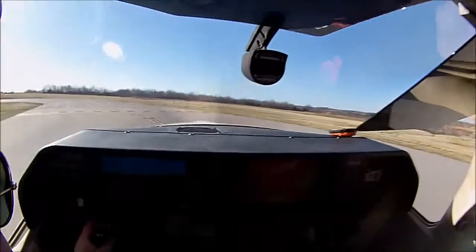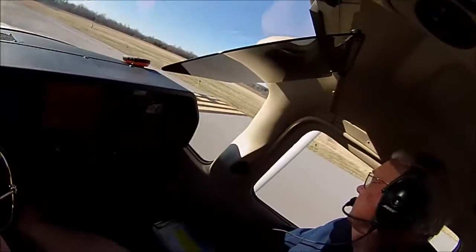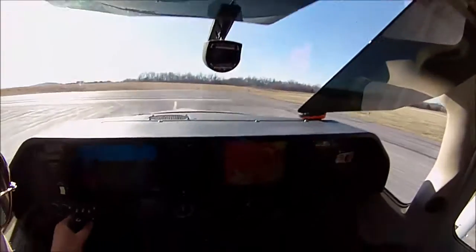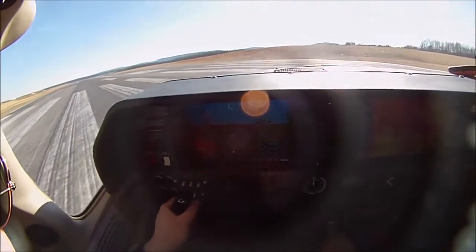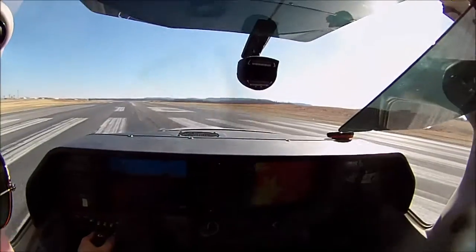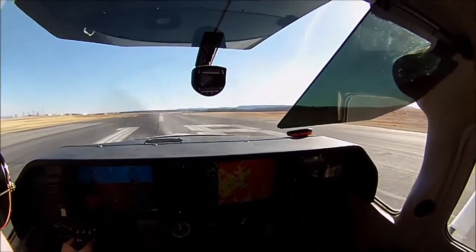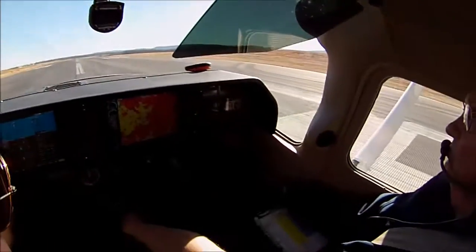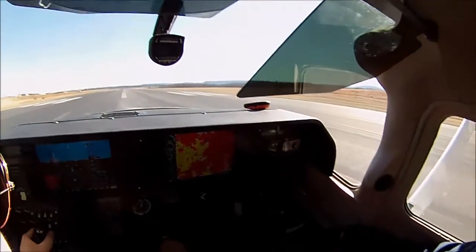Harrison Boone County traffic — correction — cat flight 2033 is taking off runway 18, northwest departure, Harrison Boone County. I wish the sun would just stay in one spot. Speed is alive, make sure the struts are good.